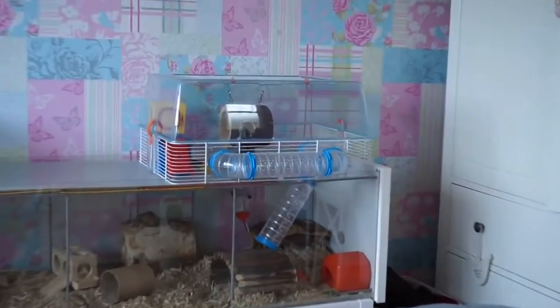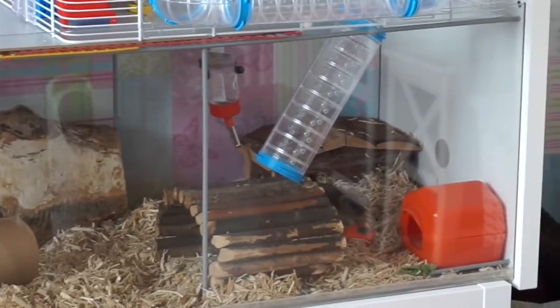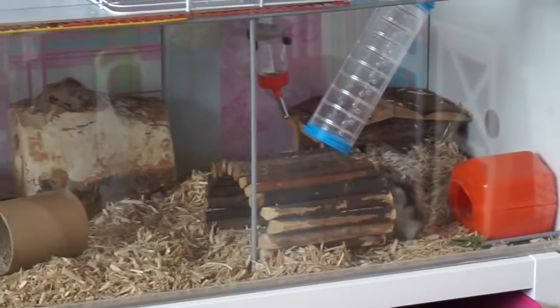I think they seem to be really enjoying it. Look at Pingu — he just fell off! That's just a classic Pingu moment. He has a tendency to fall off things all the time.